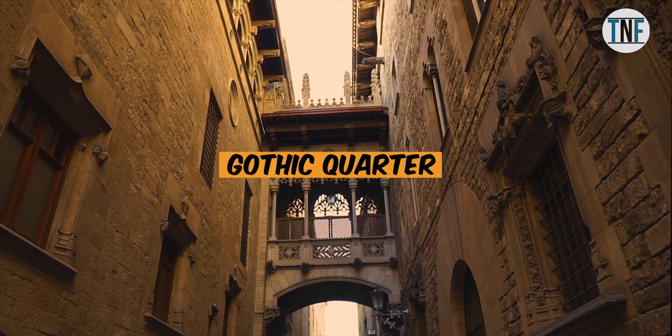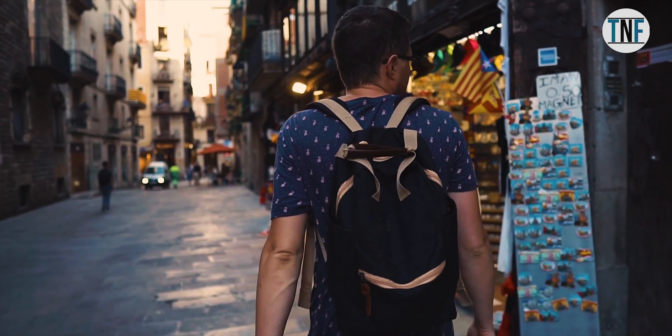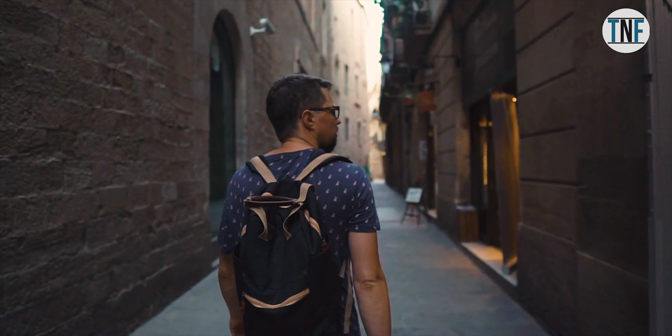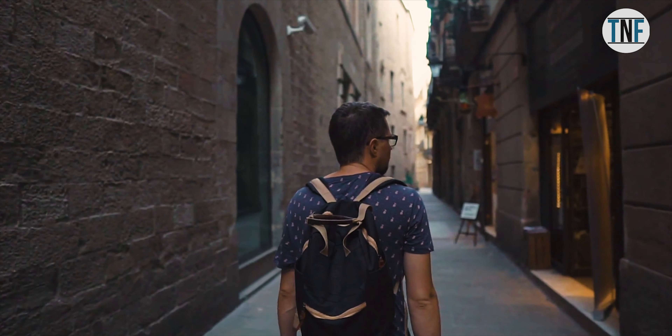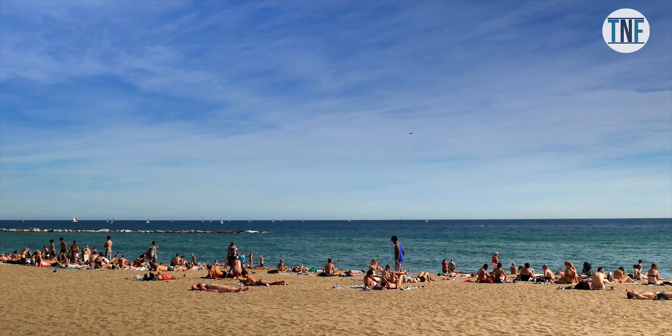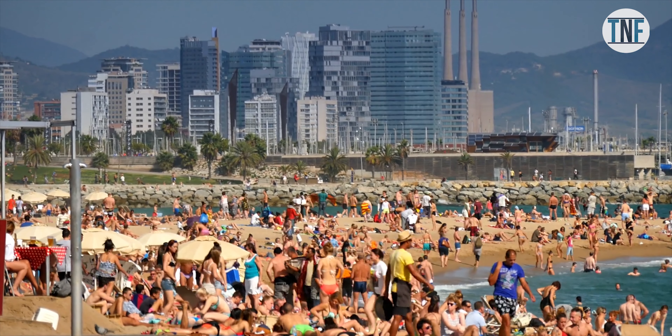Gothic Quarter: For 2,000 years, the Gothic Quarter has been the spiritual and secular centre of the city. You can see the ruins of ancient Roman buildings here and also the historic monuments of the Middle Ages. While you are in Barcelona, don't forget to visit the famous beaches of the city and relax there for some time.